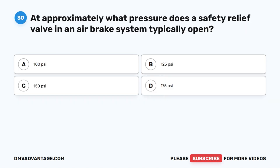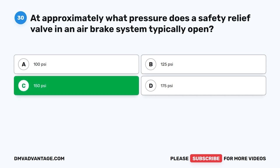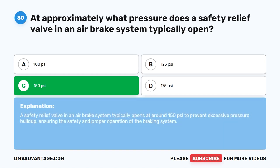Question 30. At approximately what pressure does a safety relief valve in an air brake system typically open? The correct answer is C: 150 PSI. A safety relief valve in an air brake system typically opens at around 150 PSI to prevent excessive pressure buildup, ensuring the safety and proper operation of the braking system.